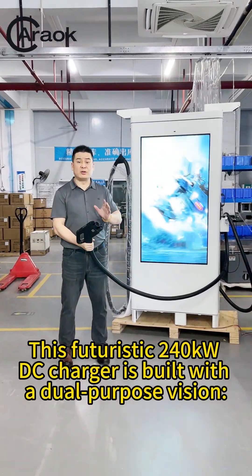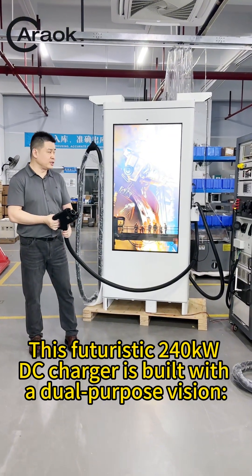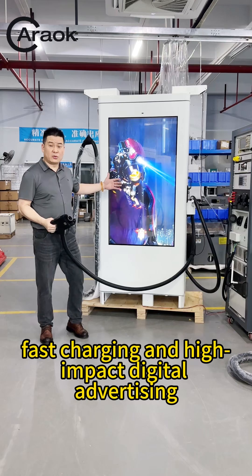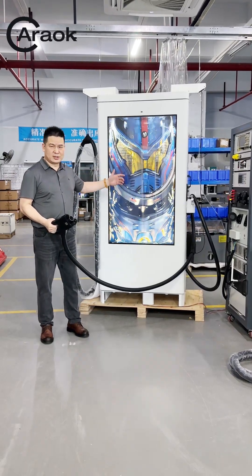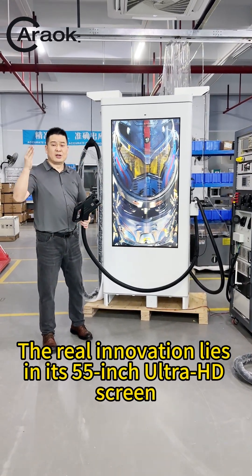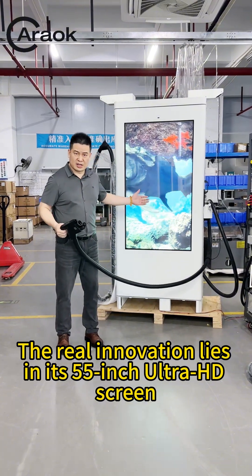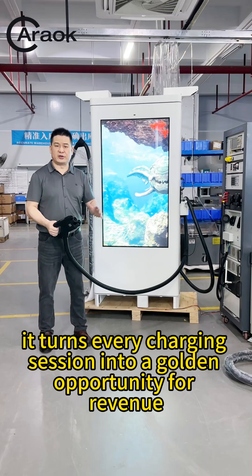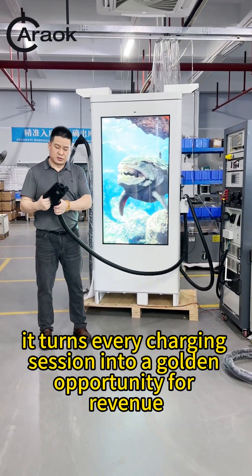This futuristic 240kW DC charger is built with a dual-purpose vision: fast charging and high-impact digital advertising. The real innovation lies in its 55-inch Ultra HD screen, strategically placed on the unit, turning every charging session into a golden opportunity for revenue.